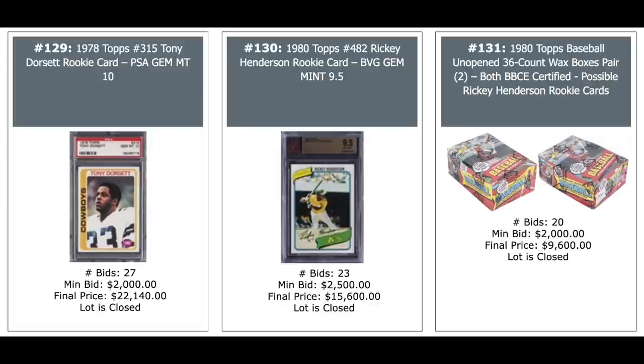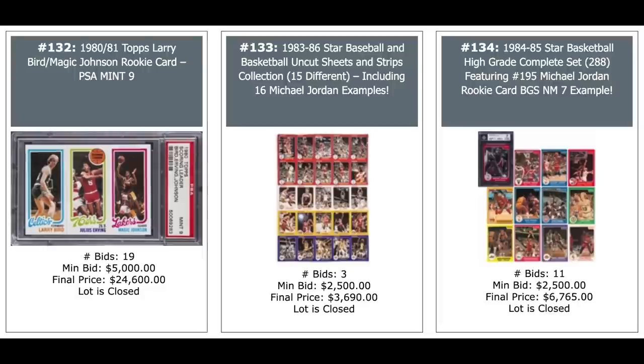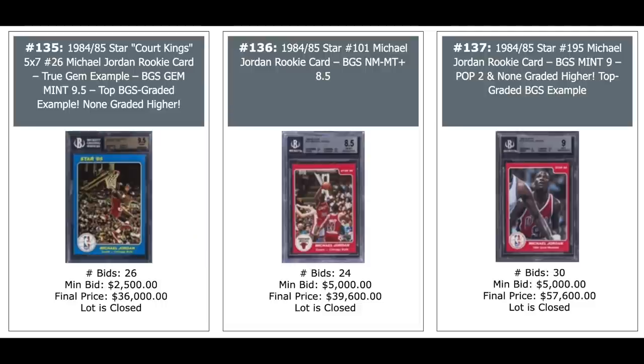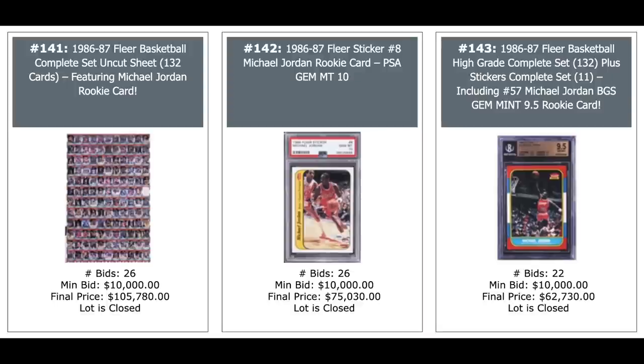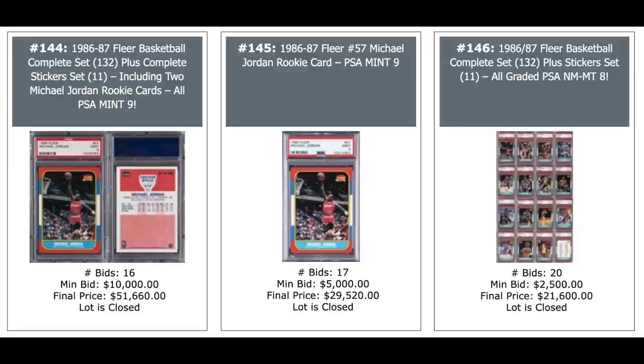Bird Magic rookie in a 9, some Star uncut sheets in the middle. And a 1984 Star basketball complete set with the Jordan, $6,700 — the Jordan is a BGS 7. More Jordan Star cards from 84 — $57,000 for the one on the right. More Jordan Star — the complete Jordan Star set, 10 cards, $26,000. And an 85 O-Pee-Chee hockey wax box on the right — you can pull Mario Lemieux — $27,000. 1986 Fleer uncut sheet — never seen one of those before — you've got Jordan on there, $106,000. A Jordan sticker rookie, $75,000 for a 10. And on the right is an 86 Fleer complete set including the Jordan rookie in a 9.5 from Beckett, $62,000. More Jordan rookies on the right — another complete set, everything a PSA 8, $22,000.